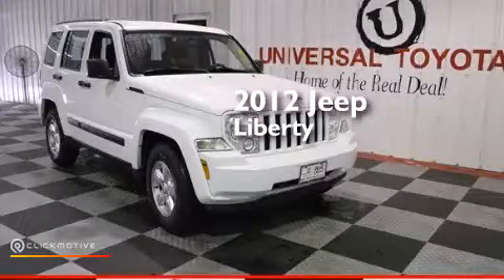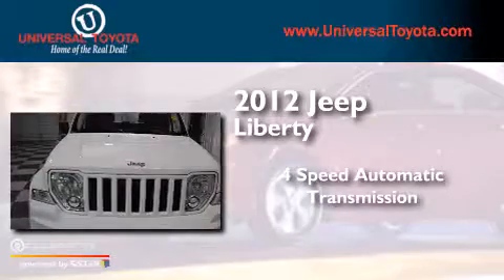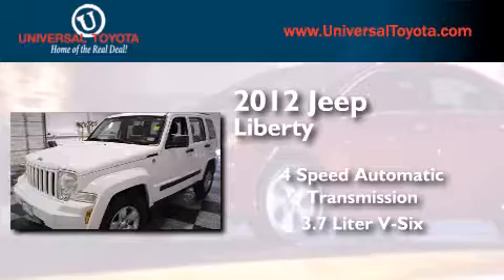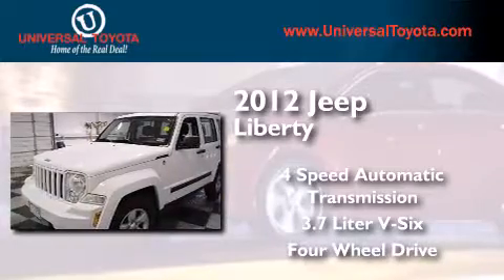This is a 2012 Jeep Liberty. This SUV has a four-speed automatic transmission, a 3.7-liter V6, and the added capability of four-wheel drive.